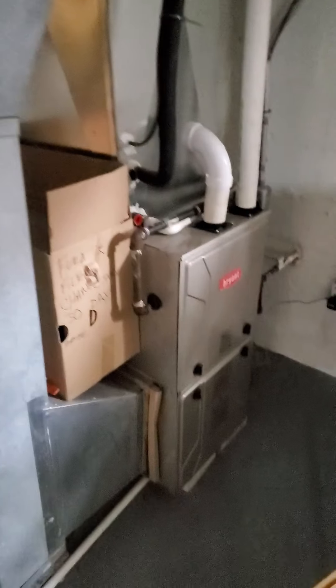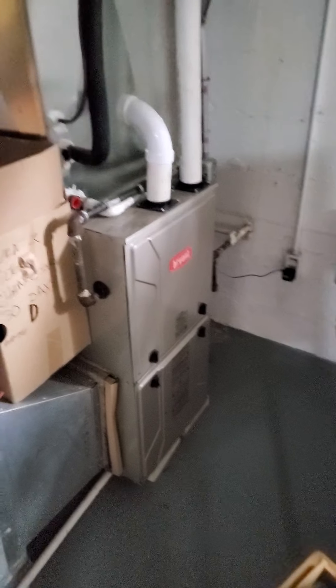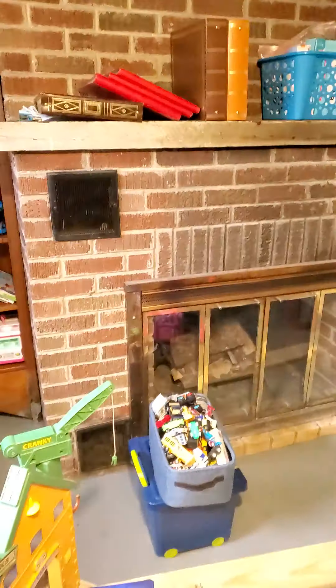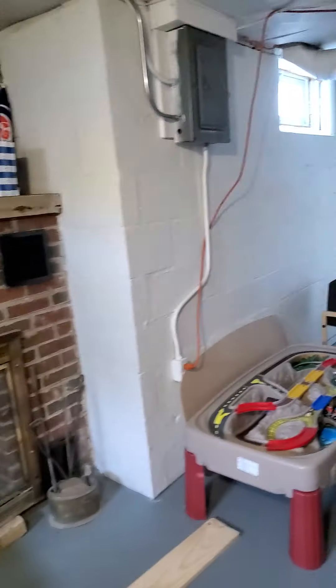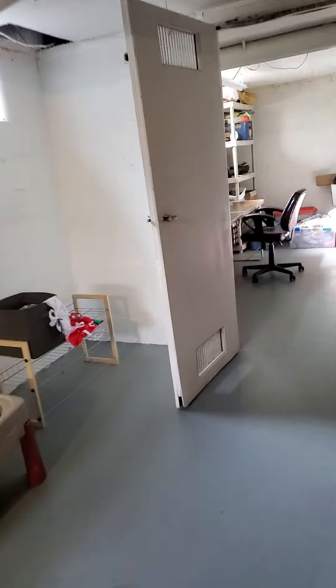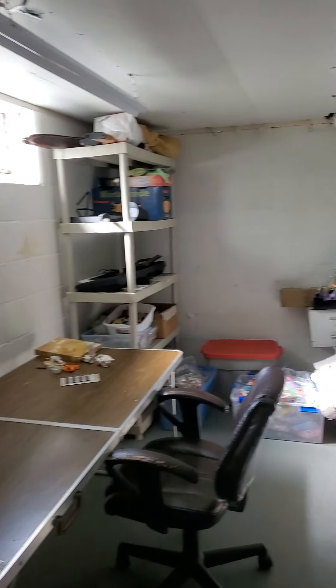You have a water softener. This is well water but city sewer. Looks like there is a new furnace and a newer AC unit for both sides. Here's a fireplace — I don't know if it works, but it's there. And then over here you have another little storage area, which is always nice to have.